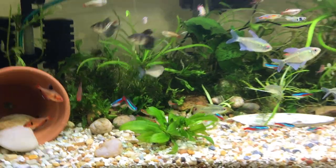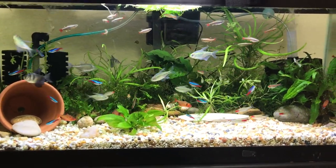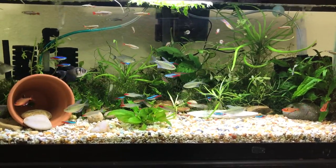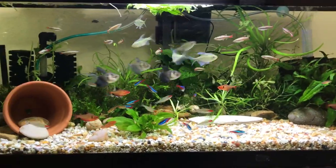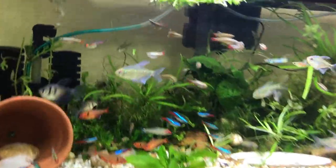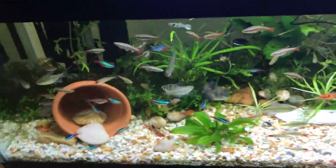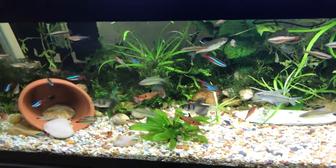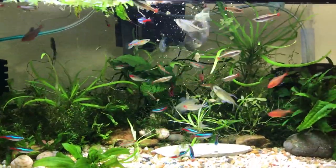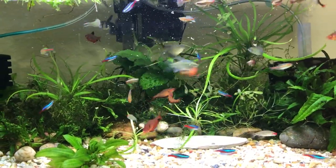I'll go ahead and feed these fish and you'll see the tetras. They're some of the easiest fish to take care of — they'll eat practically anything. Today I'm going to be feeding New Life Spectrum Optimum flakes as round number one, because there's going to be multiple rounds. I'm gonna give them a good pinch here and watch how they just ravenously eat. It's like piranhas, man. Look at that — they're not scared to eat, that's for sure. Wow.